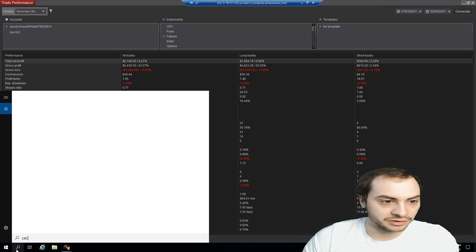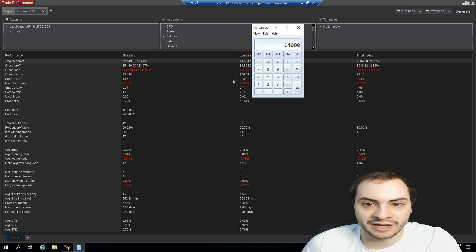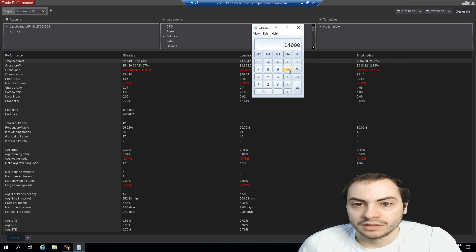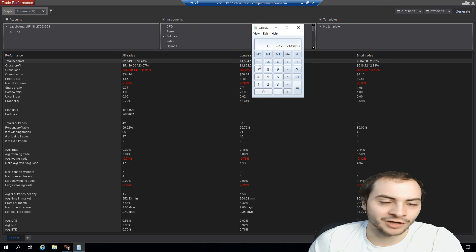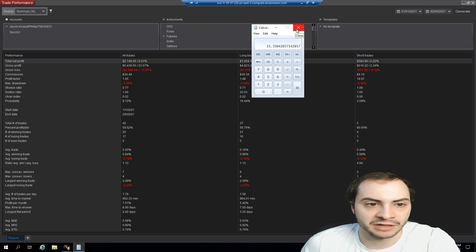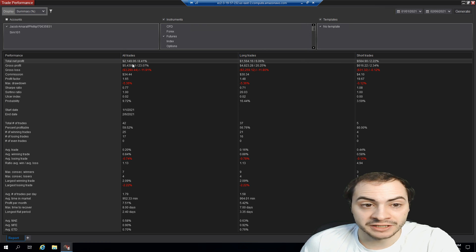Let me pull up the calculator here. Before, my account was around $14,000 for futures and we made about $2,000. So: 2,149.06 divided by 14,000, times 100 — it looks like it's 15%. Does that make sense? 15% — yeah, that makes about sense. Let me know if I'm wrong in the comments, but that's a 15% return on investment on my total account. I have some other accounts that trade different equities, but as far as my trading bot goes, this is the account size. That's a pretty decent 15% return in one month.